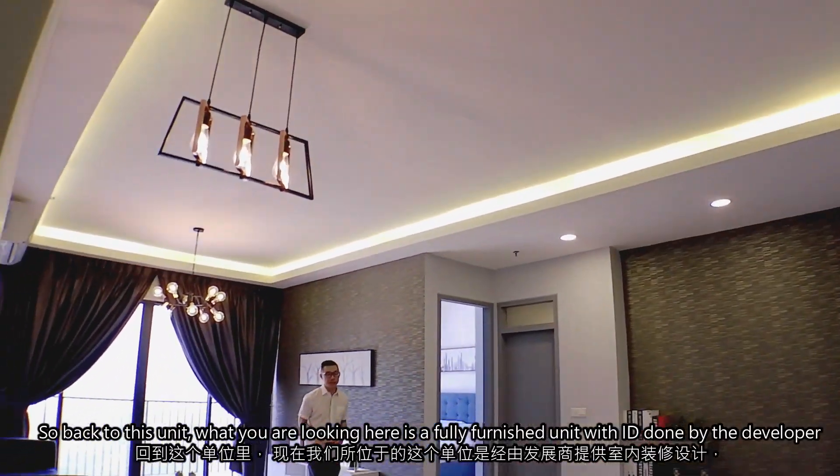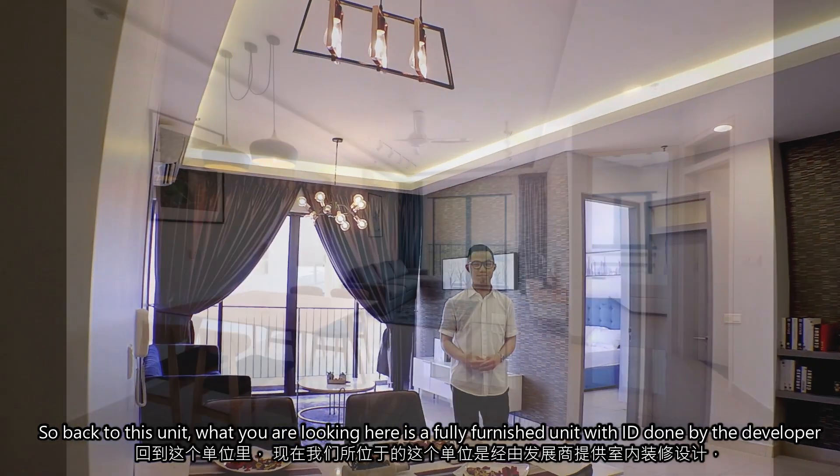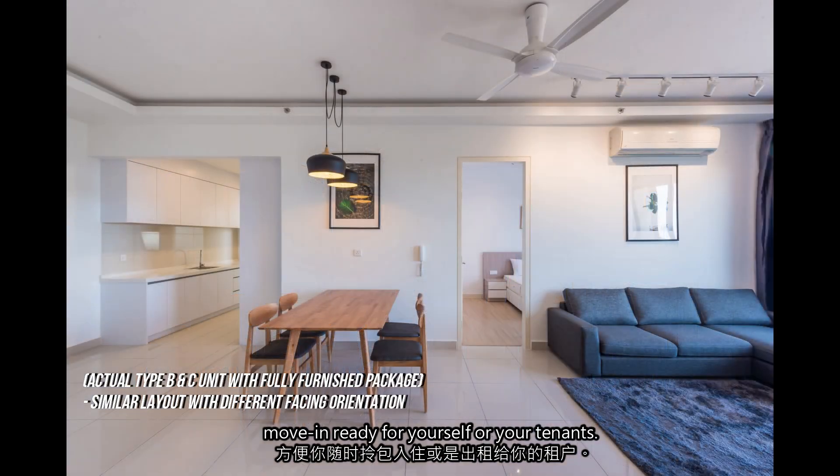So back to this unit — what you are looking at here is a fully furnished unit with the interior design done by the developer. They do come with partial and fully furnished packages which are move-in ready for yourself or your tenants.